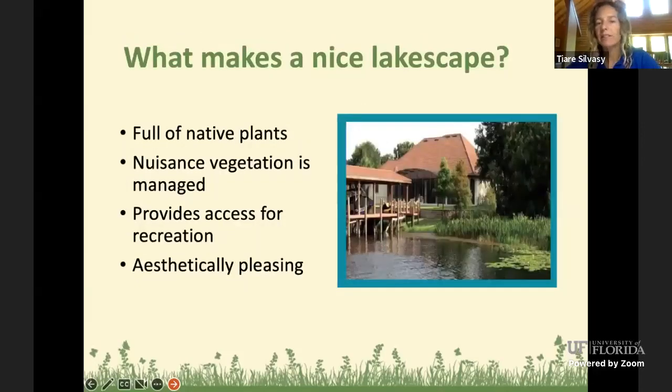What makes a nice lakescape or pond? We want it full of native plants and we want to manage nuisance vegetation, because nuisance vegetation can overtake beneficial natives and does need management to keep it in check. It's okay to let it go completely natural too. We also want to provide access for recreation — like a cleared area to get our boat in and out — and we want it to be aesthetically pleasing. I'll go over some plants and when you might need a permit.